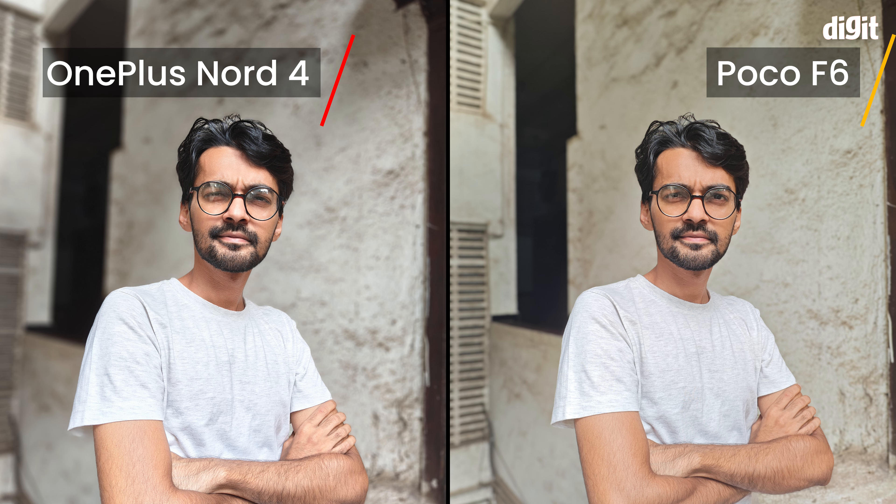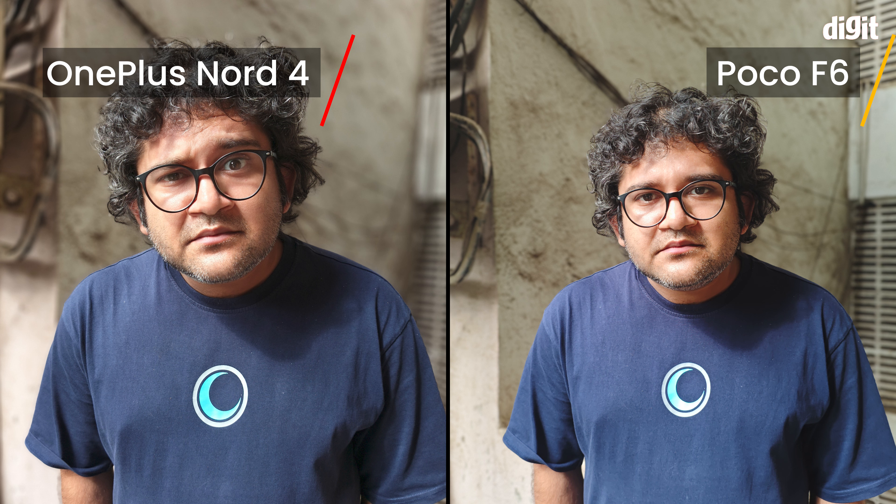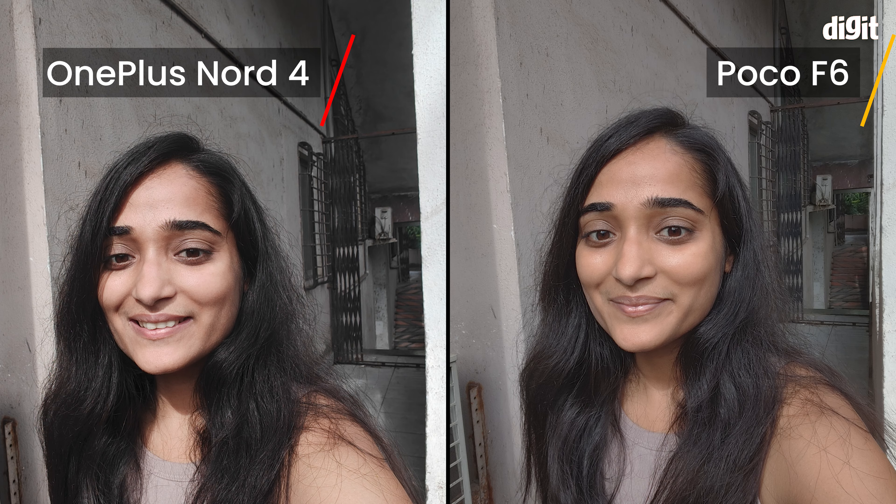Portrait photos are slightly better on the POCO F6. Both are quite bad, but OnePlus really messes up skin tones, and POCO's edge detection is more on point. But in tricky lighting, OnePlus's portraits have more depth and character while the POCO photos look very two-dimensional. Selfies look better and more natural on POCO too. So surprisingly, POCO takes the win in the camera department.